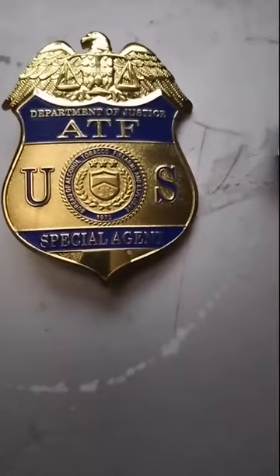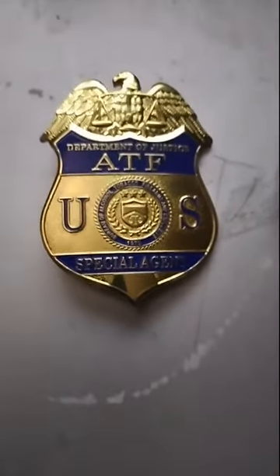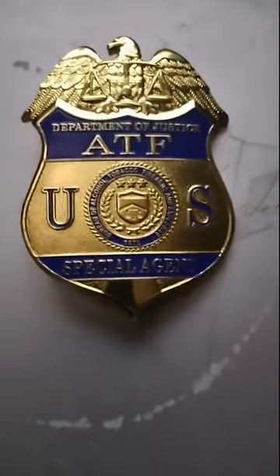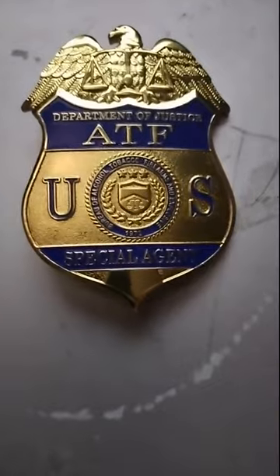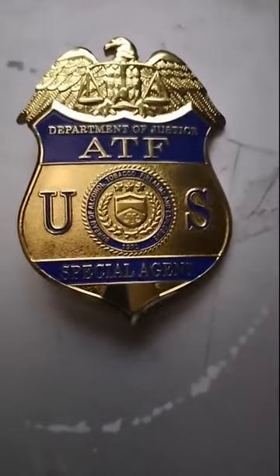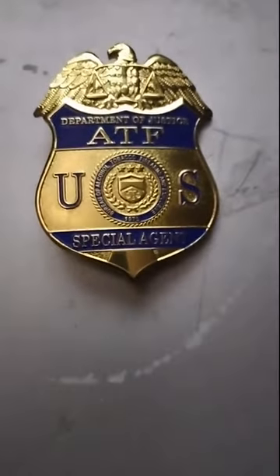I see no harm whatsoever in badge collecting overall if you're not misusing the pieces. If you just want these to dress up for Halloween, collect for yourself, possibly sell or trade with fellow collectors, or leave as keepsakes to pass on to friends and relatives when you pass away, there's no harm whatsoever in it. But laws will be laws, so I will not divulge where I got the real badge from that we're going to use as comparison.